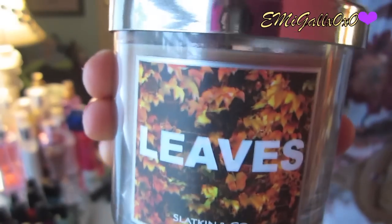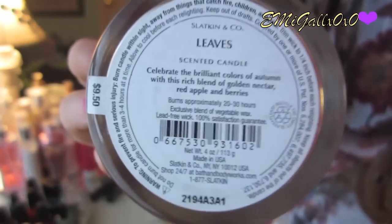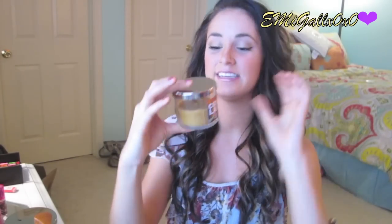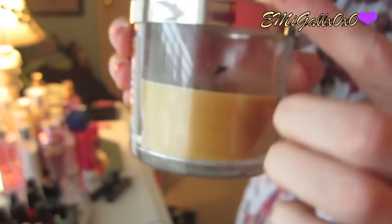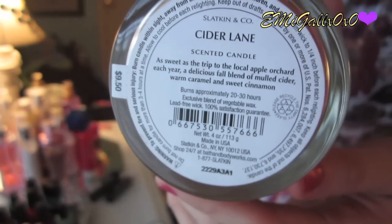I picked up two candles. I picked up Leaves, which has a rich blend of Golden Nectar, Red Apple, and Berries — I haven't even burned it yet, it smells so good. The other one I already burned and it's halfway done, which I wanted to cry over. It's a delicious fall blend of Mulled Cider, Warm Caramel, and Sweet Cinnamon. It's called Cider Lane and it's got to be one of my favorites.